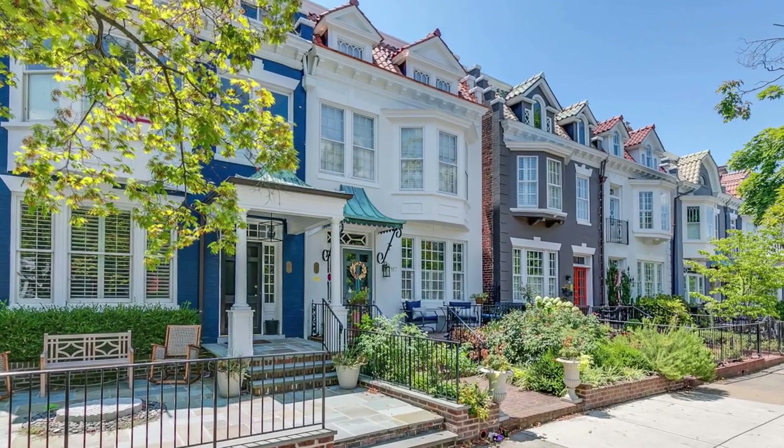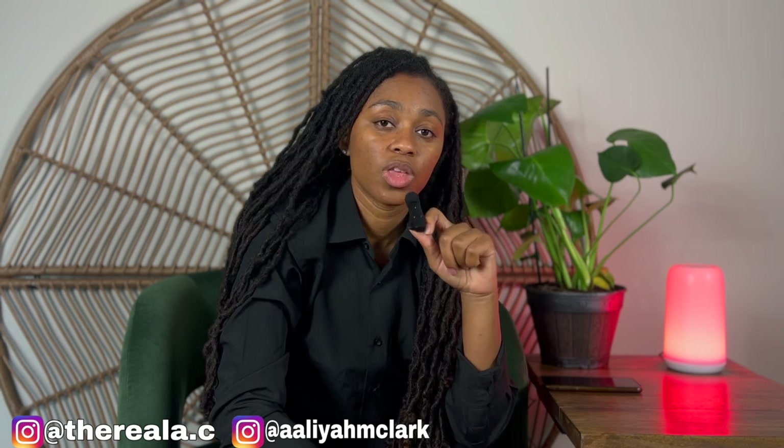It offers convenient access to restaurants and the shopping district. The Fan District is renowned for a strong community spirit, making it an ideal choice for those seeking a lively social scene in a close-knit neighborhood.